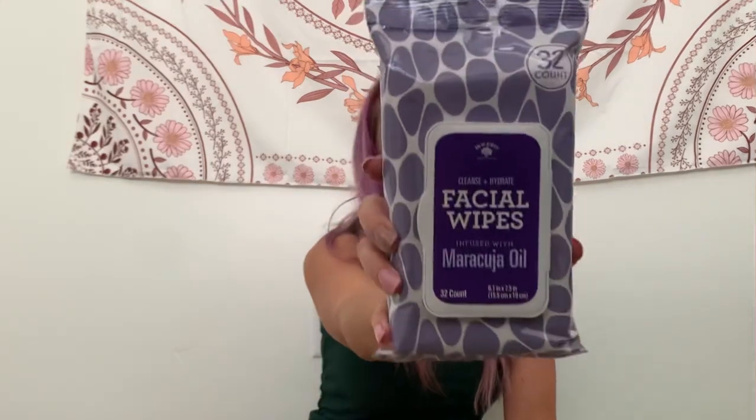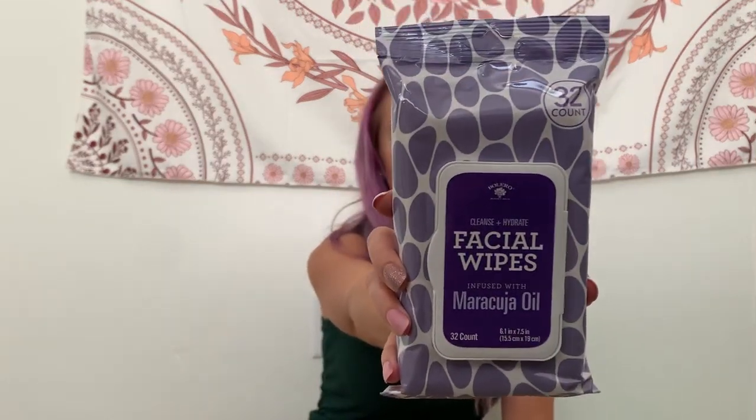Bolero has put out some new face wipes. I always grab them. Usually the packaging is a little more appealing to me than this — this is just kind of plain — but you get 32, and these are always good. I always have some of these on hand.